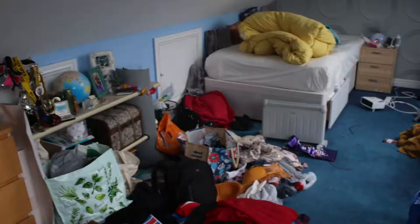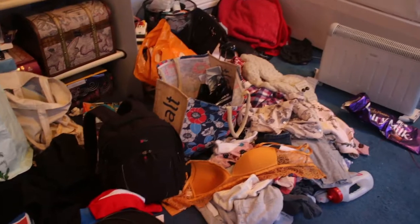Where do I even start? I actually can't even move my chair back because there is stuff in the way. Today I'm going to be trying to declutter my room — I'm going to insert a few photos here just to show that this isn't going to be an easy task.